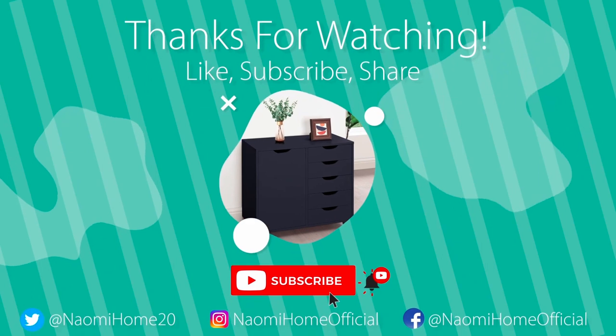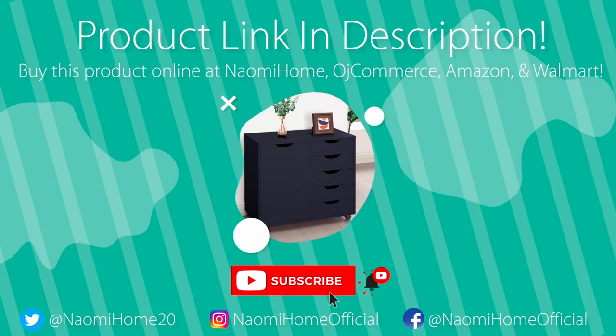Thanks for watching! Like, subscribe, and share for more Naomi Home content. You can find the product link and more in the description below.